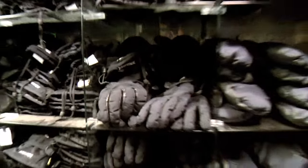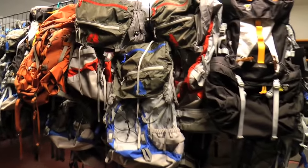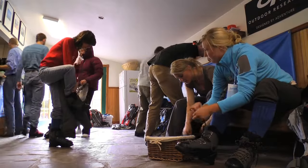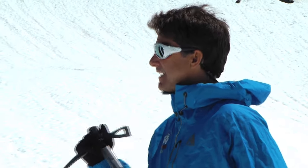From gloves to glasses, packs to sleeping bags, crampons to ice axes, our rental philosophy is no different from our retail philosophy. We use only the world's best gear, and so should you.